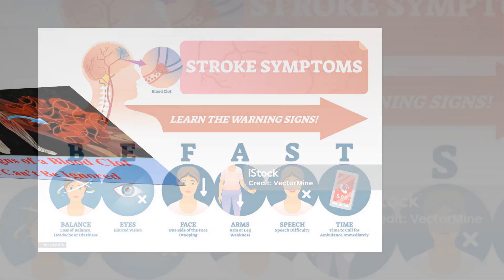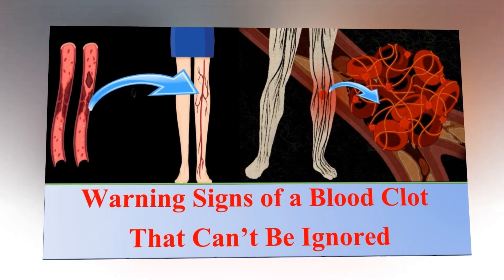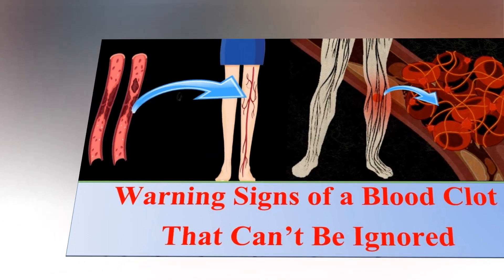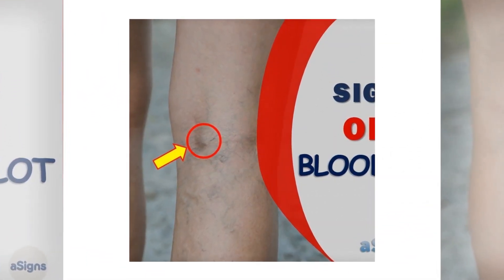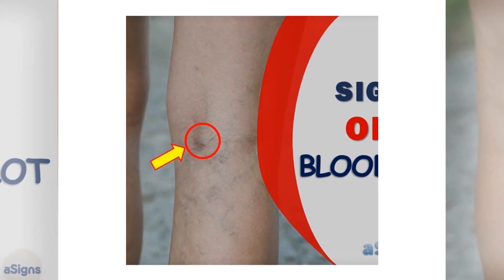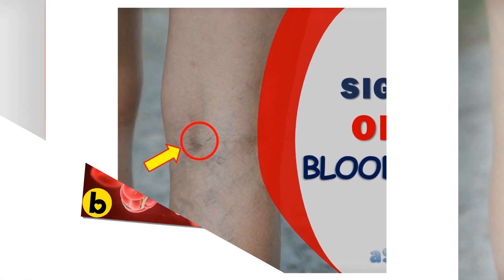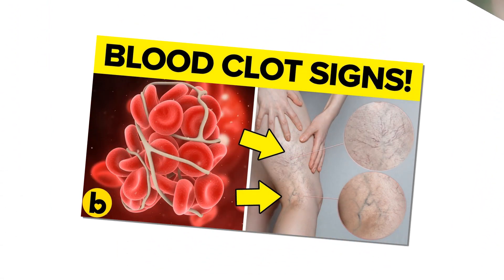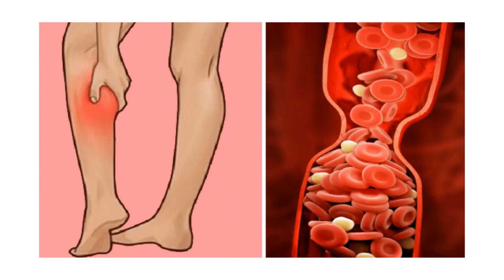Risk factors for blood clots: about half of all blood clots occur right after or even during a hospital stay for surgery. If you know you are at risk for blood clots or have a history of blood clots, let your doctors know before any medical procedure. Other risk factors include age, cancer and cancer treatments such as chemotherapy, certain genetic conditions, COVID-19 diagnosis, diabetes, and family history of blood clots.